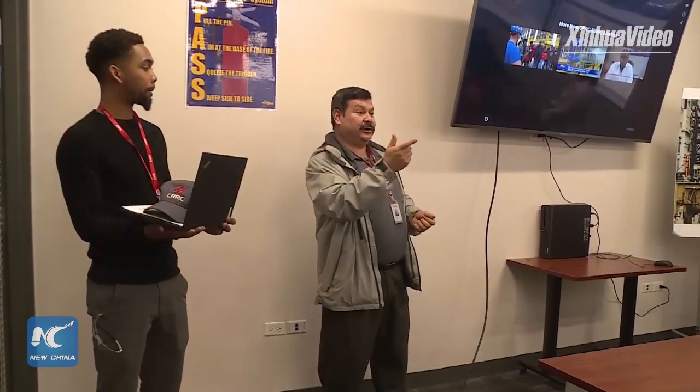How you doing? My name is Carlos Lavila. I am the Facilities and Maintenance Manager of CRRC. What question do you have?